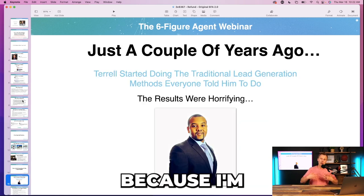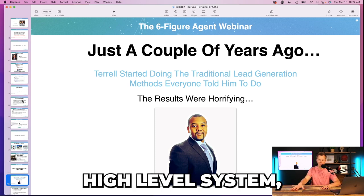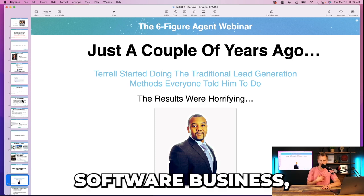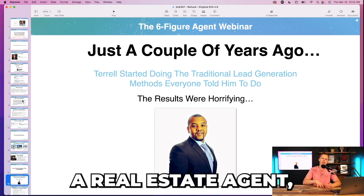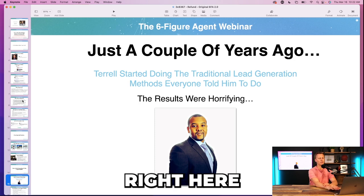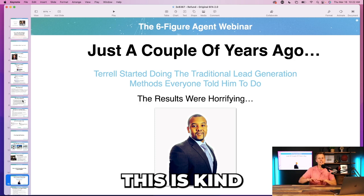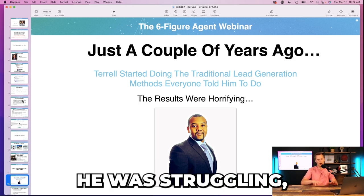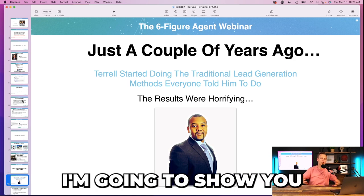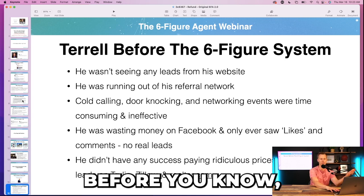Because I'm not a real estate agent, I don't tell my own story — I tell Terrell's story. He went through my system, had amazing success. This is the classic origin story: he was struggling, wasn't doing great, then implemented my system, took off. Today I'm going to show you the system he used. 'Terrell before' — and then all he did was implement my six-figure system.